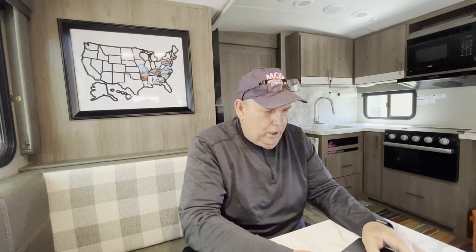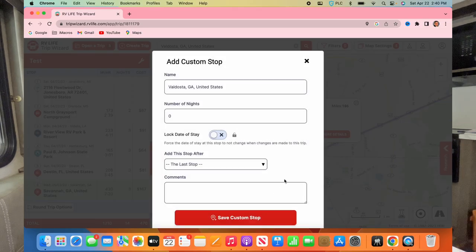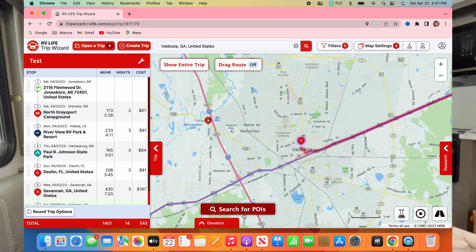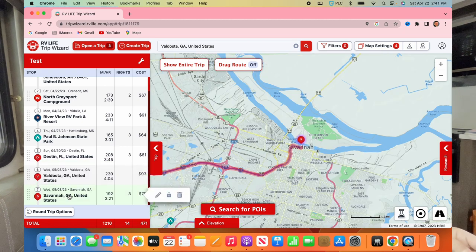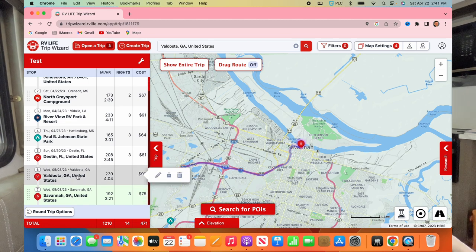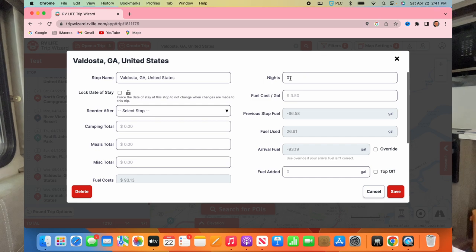That's a 430-mile stretch from Destin to Savannah. We've done long days before — once we did about 500 miles because it was kind of an emergency — but we don't want to do that. So let's put Valdosta in there, since my sister lives in Valdosta. We can stop and have dinner or spend a night. That splits it nicely: 239 miles to Valdosta and 192 on to Savannah.